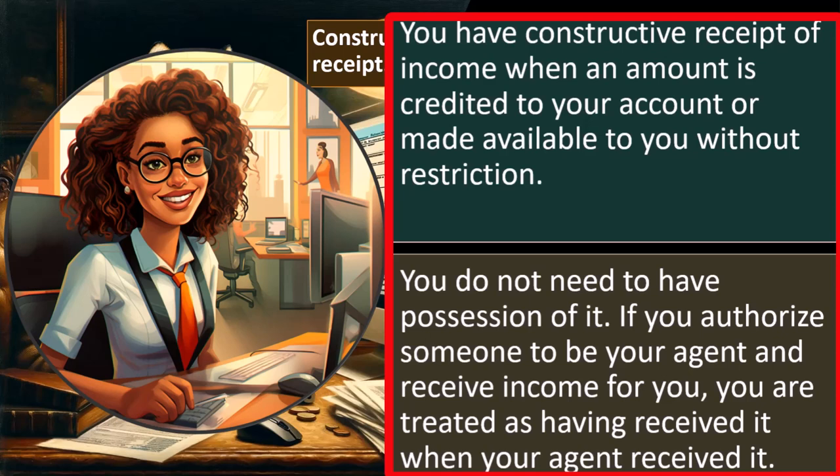If you wanted to manipulate and record revenue in 2024 instead of 2023, you might say you'll just leave the check on the table until January, then deposit it. But there's nothing restricting you from depositing it earlier — therefore it would need to be recorded earlier. Similarly, having an agent hold checks in a separate account and transfer them to you in January doesn't work, because you can tell the agent to give it to you at any time, meaning you have constructive receipt.